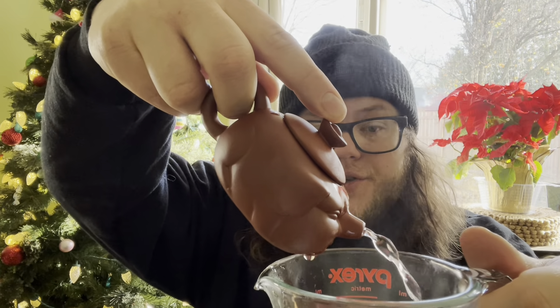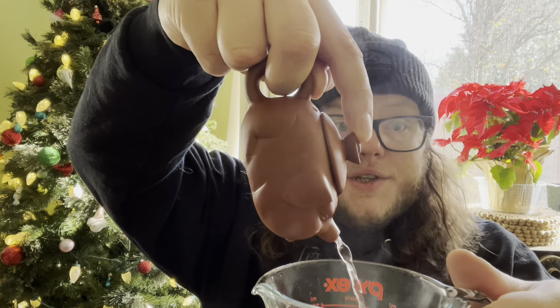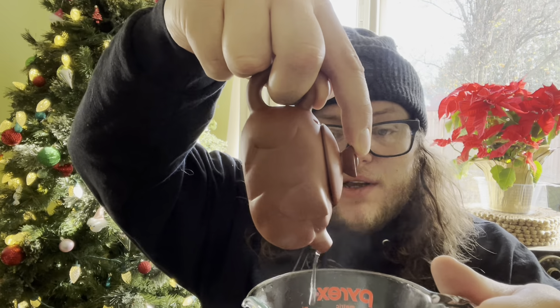Moderate spillage. Totally worth it. Once you get past the spillage part, it's a pretty good pour.